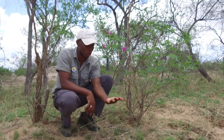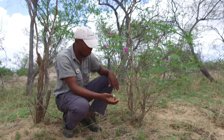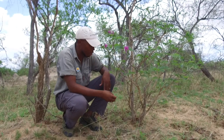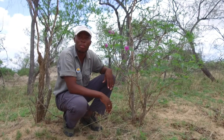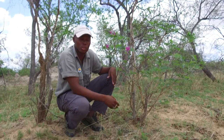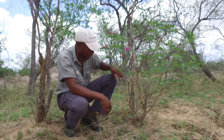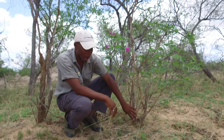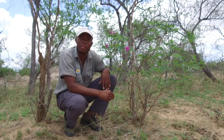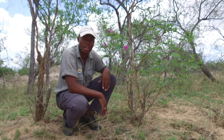One can rub the bark on their pants before walking, just to keep ticks away. Also, if a couple is having problems with miscarriages or having a baby, they can be tied to this tree back to back, and the powdered roots can be given to them during a ritual so they can have babies. Thank you.